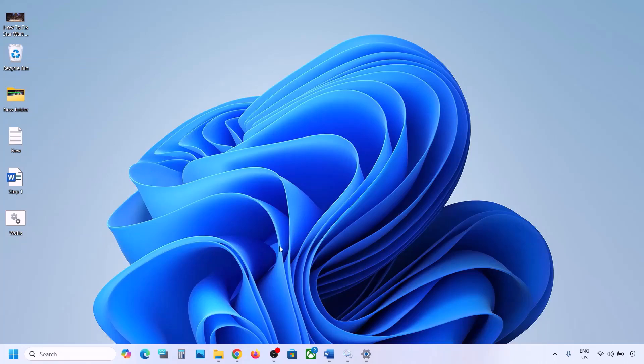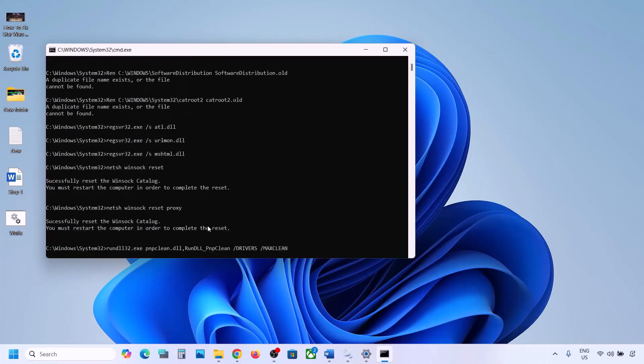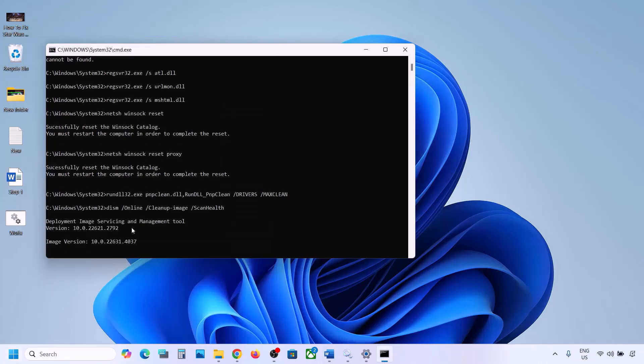Right-click on wufix and click Run as Administrator. Make sure you open this file as an administrator and click Yes to allow. Let the process complete — first it will stop all Windows Update components, then run some scans. The scans will take some time. Once all scans are complete, it will restart all Windows Update components. Once done, restart the computer, and after the restart update your Windows 11.